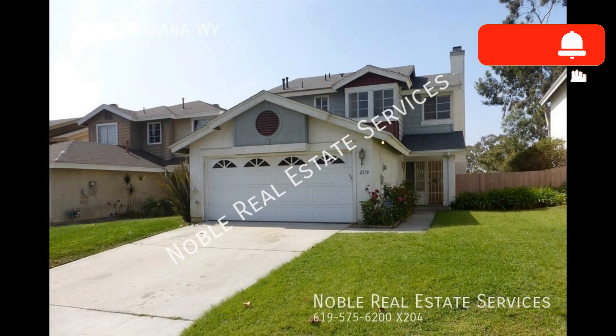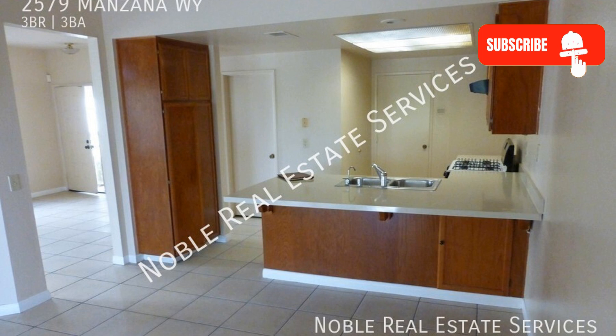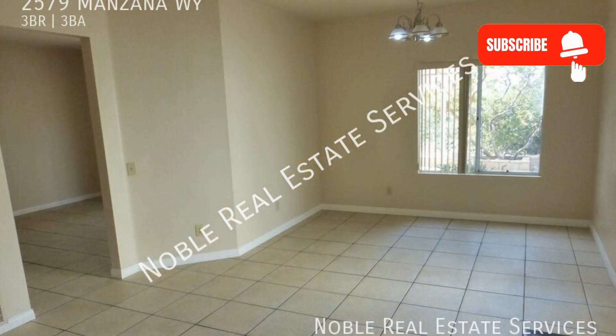This two-story detached property features three bedrooms and beautiful floors. Enter and you will find that the living areas are all open throughout. The kitchen has everything you need with plenty of cabinet and counter space and appliances included.